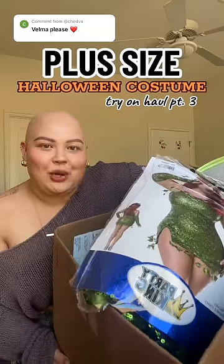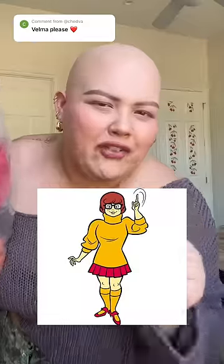I bought a ton of plus size Halloween costumes so you don't have to. Now let's do a try on. I'm in a little bit of a rush so I only have time to try on one costume, which is Velma — like Scooby-Doo Velma.